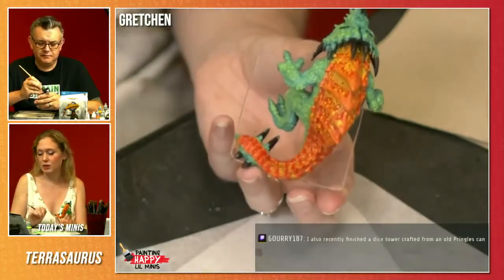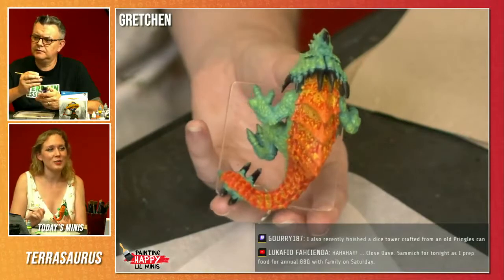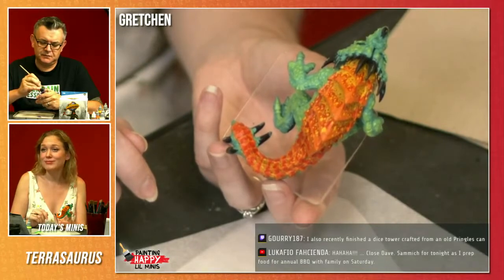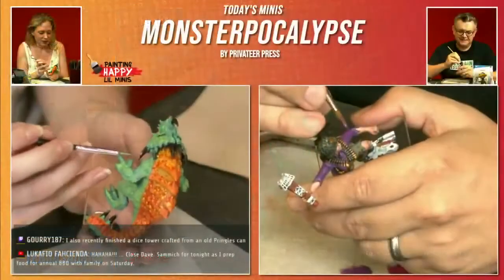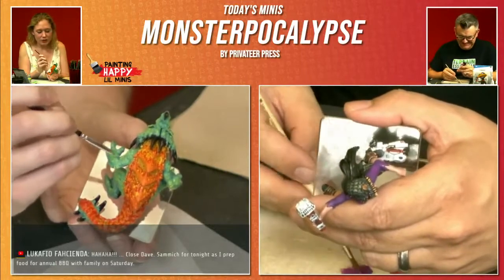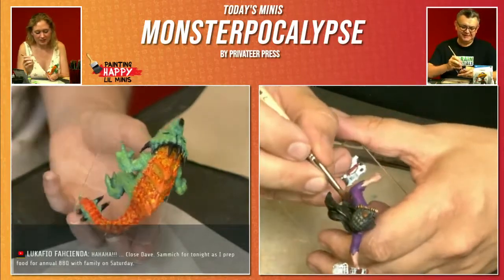Kind of reminding me of Reptar. Of what? Reptar from Rugrats. Oh, is that Rugrats? Yep. It's an American cartoon — everyone else knows what I'm talking about.